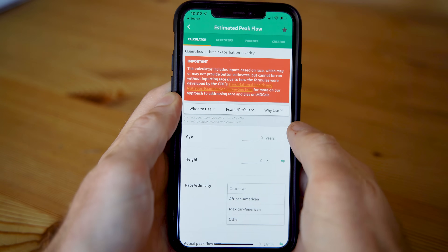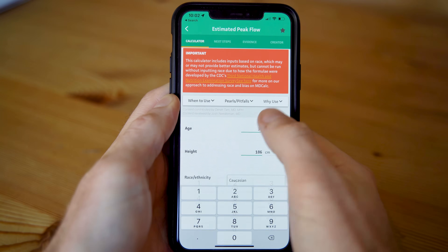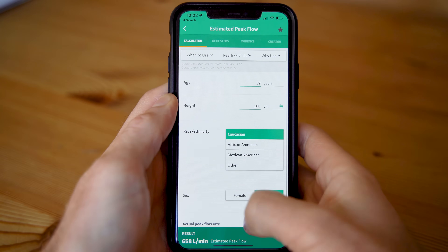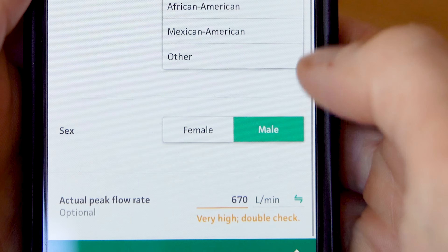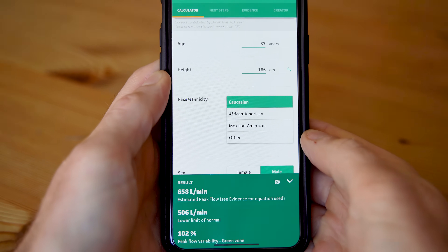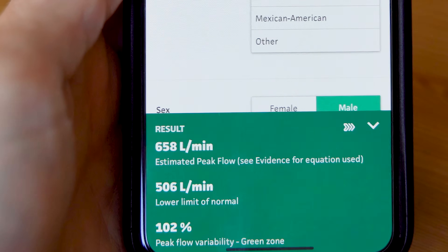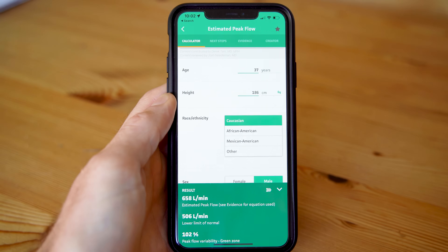As with everything in medicine, we'll go through a phone or an app to calculate the estimated peak flow. My age is 37 years and I'm 186 centimetres in height, I'm Caucasian and male, and we've just seen that I've managed to do a peak flow of 670 litres per minute. The computer has flagged this as a very high reading — the reason being that my lower limit of normal should be 560. My estimated peak flow for my height and age should actually be 658, so I've done quite well on that attempt.